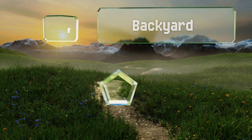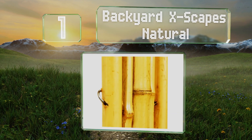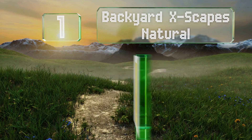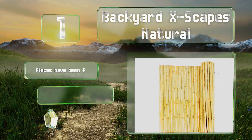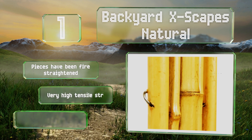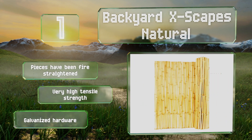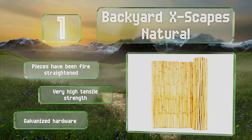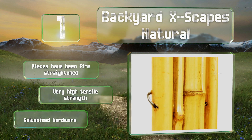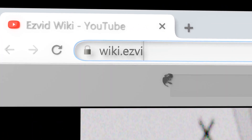Coming in at number one on our list, the Backyard Escapes Natural is connected via flexible wire that allows you to quickly and easily turn your space into a tropical escape, no matter the shape of the area you want to surround. It comes in a variety of heights and diameters to suit every need. It boasts pieces that have been fire straightened, a very high tensile strength, and galvanized hardware.